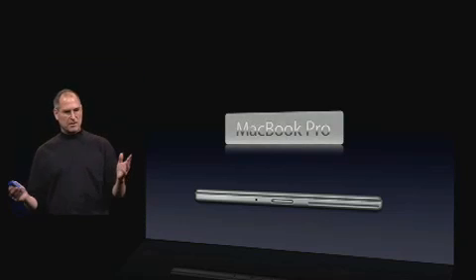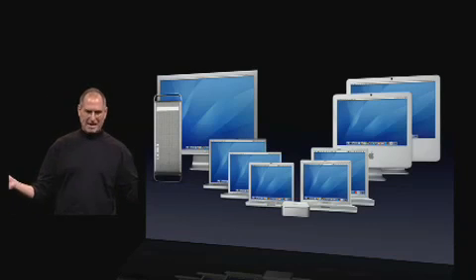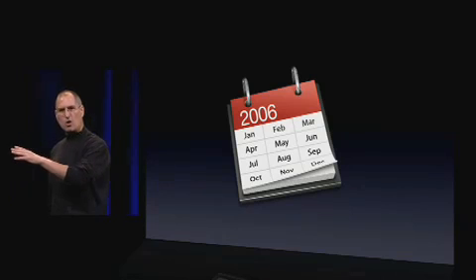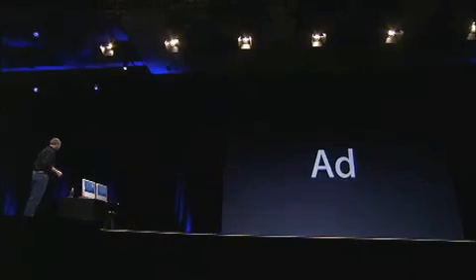So, the new MacBook Pro is joining the Mac family along with the new iMac. We're going to transition all of our products over to Intel processors through the course of this year. And if you'd like, I can show you that Intel ad one more time — let's go ahead and run it. I love it.